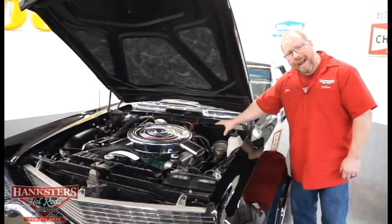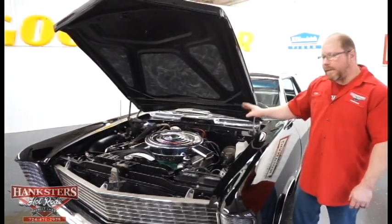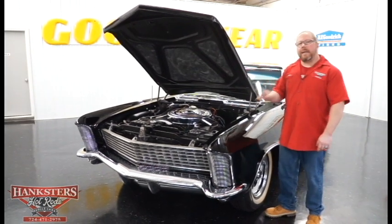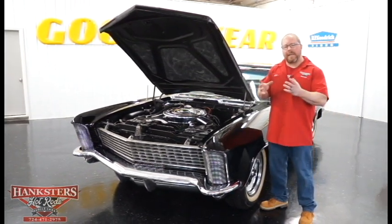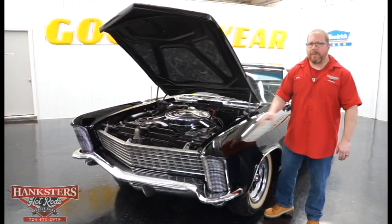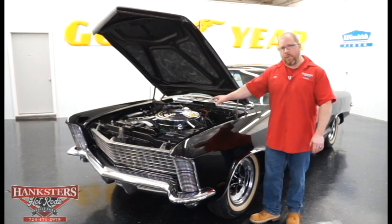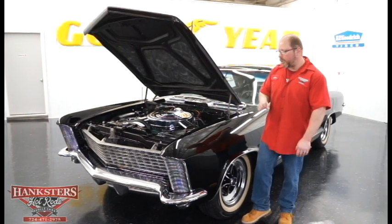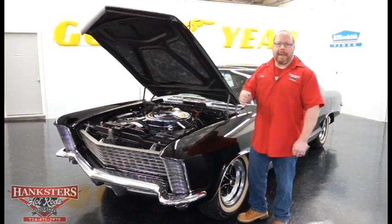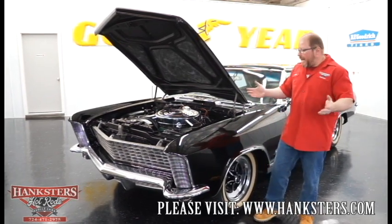Right behind this engine sits the correct BS code transmission — this is a Super Turbine 400 automatic transmission, not to be mistaken with a Turbo 400, as it's a totally different transmission. That's coupled to the original rear in this car with a 3.42 gear, and that is a Posi unit. So that's everything with our Buick Grand Sport here on the outside.